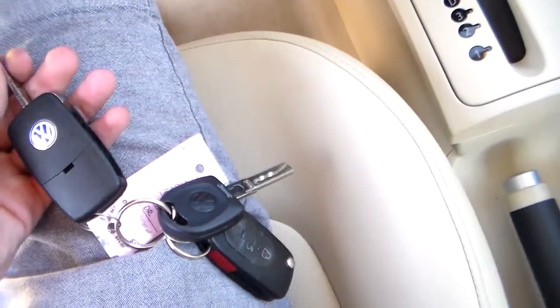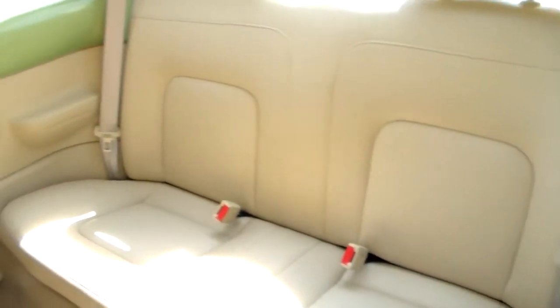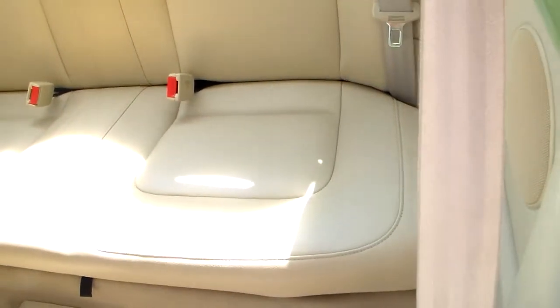This one comes with a few keys and remotes. Take a look at the back seat — it's absolutely spotless. Don't think it's been sat in. Not a mark on those seats.